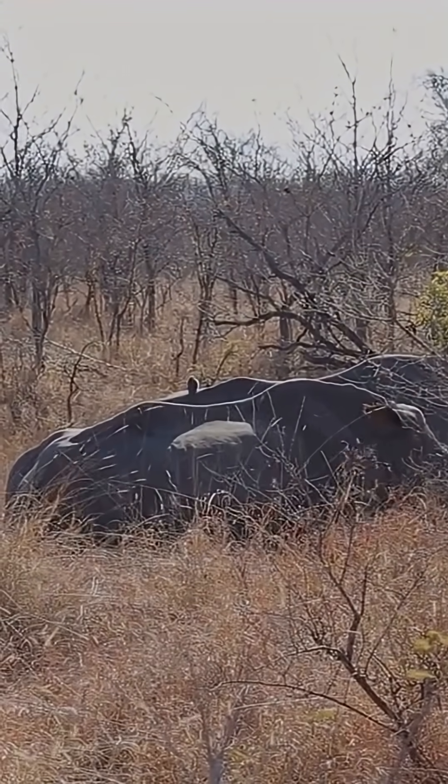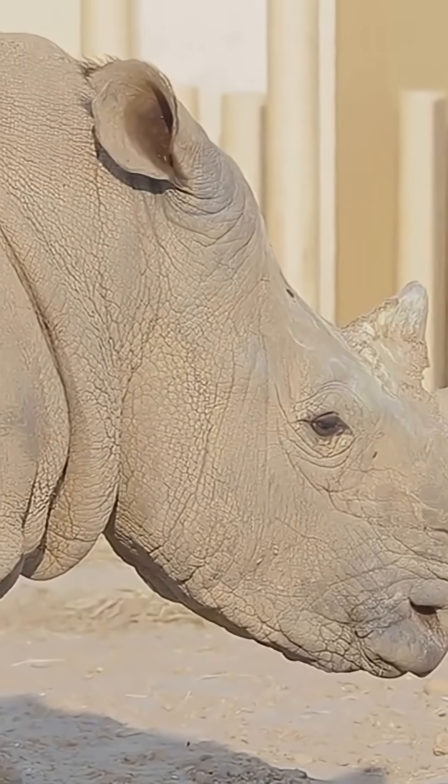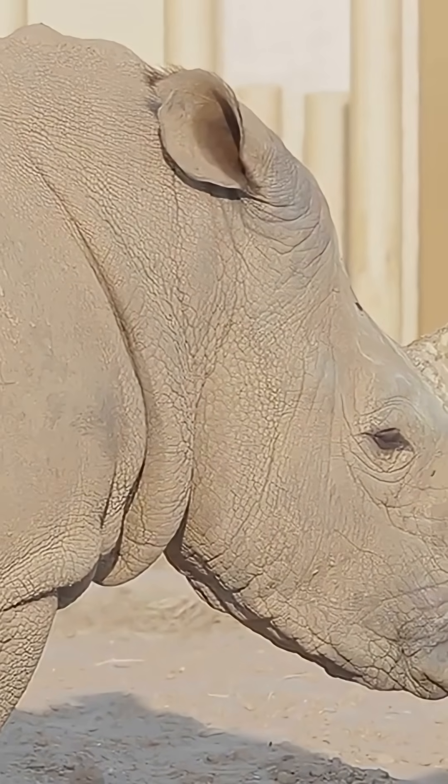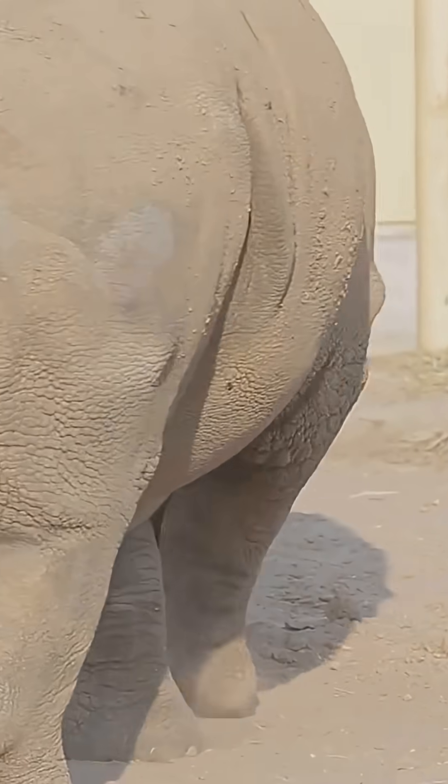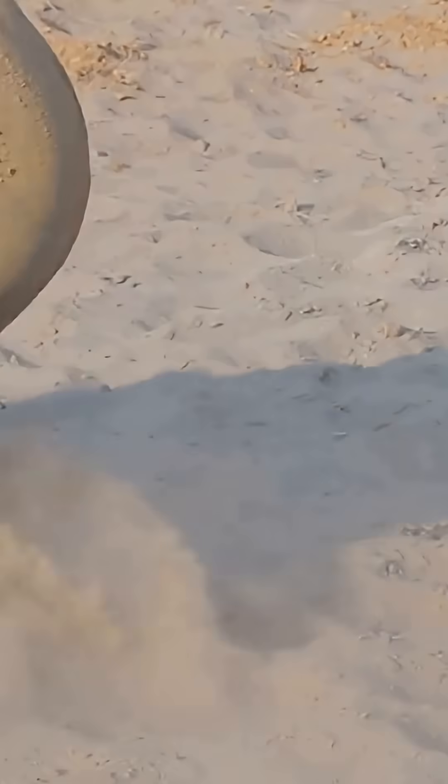Critics say poachers might still take illegal routes, but with rhino numbers dropping fast, every bit of innovation counts. Will radioactive horns save the rhino? Time will tell, but at least science is fighting back. Don't forget to like, share and subscribe.